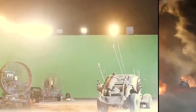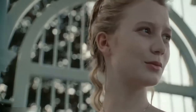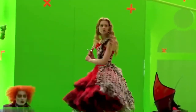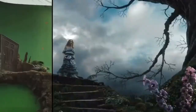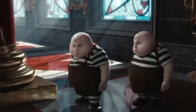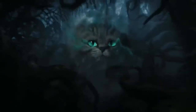Directed by Tim Burton and starring Johnny Depp and Helena Bonham Carter, 2010's Alice in Wonderland is loosely based on the Lewis Carroll books. It tells the story of a 19-year-old Alice Kingsley who, with the help of the Mad Hatter, is tasked with restoring the White Queen to her throne. The film brilliantly takes advantage of green screen, morph suits, and mocap technology — as seen in before-and-after images of the tea party scene and Tweedle Dee and Tweedle Dum. Like The Hobbit, this film also used different-sized sets to create differences in character sizes.